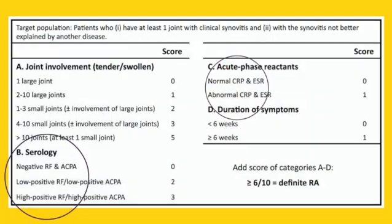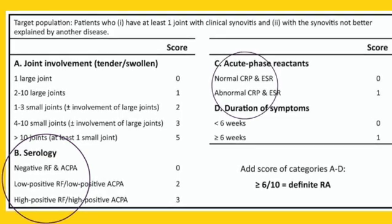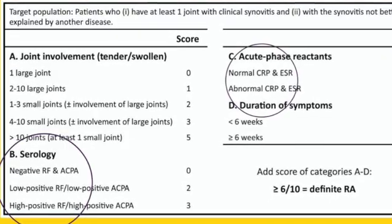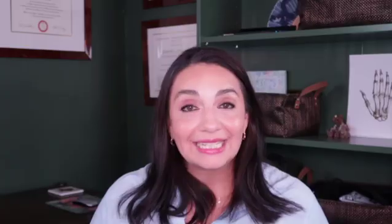Finally, we get to labs. Yes, labs like the rheumatoid factor and the anti-CCP antibody — another antibody associated with rheumatoid arthritis — are important. But we don't want to forget the basics: your doctor will look for anemia, check how your kidneys and liver are working, and check general inflammatory markers to see if inflammation in your body is elevated. All of these things are taken into account when making a diagnosis. You cannot make a diagnosis simply based on a lab test.